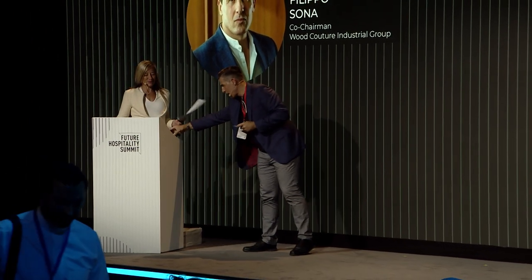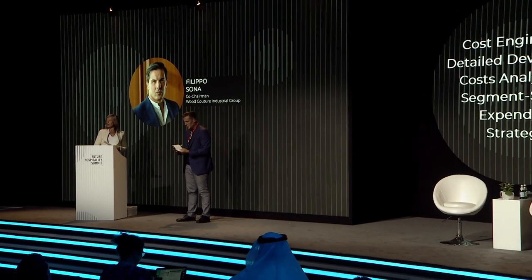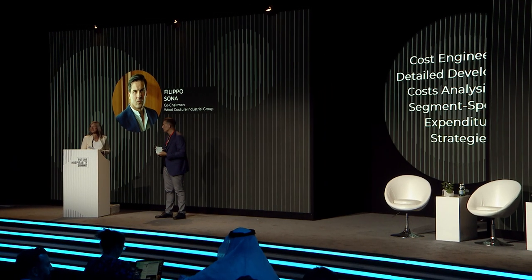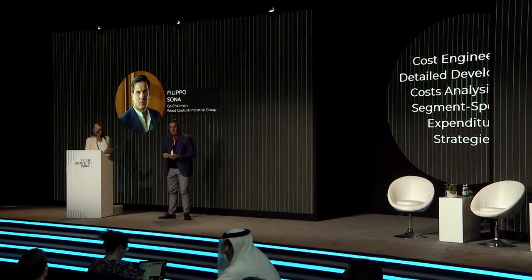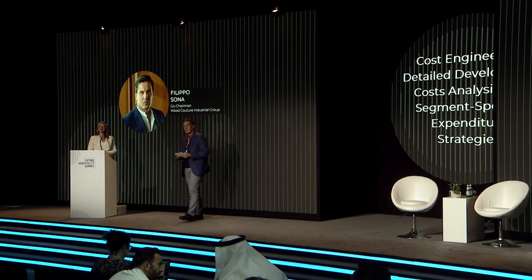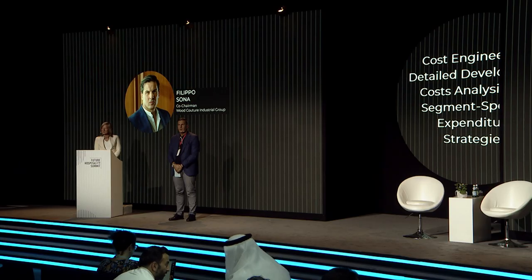Thank you — that was really interesting. Do we have any questions? One question from the audience: looking at the Saudi Arabian market, do you have any thoughts on the power of contractors versus owners and developers? With the huge amount of development happening in the Kingdom, contracting firms now have the ability to pick and choose projects. Any thoughts on this?